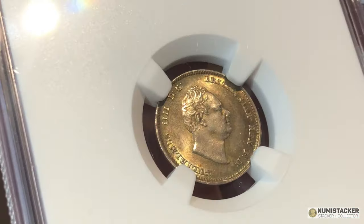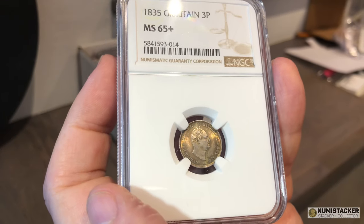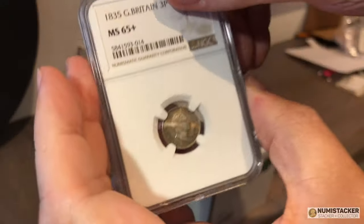This particular coin did really really well. You can see the lustre on it — very few of these coins exist in that condition. It got a 65 Plus, which for a silver threepenny piece is a really really good grade and something to be proud of.